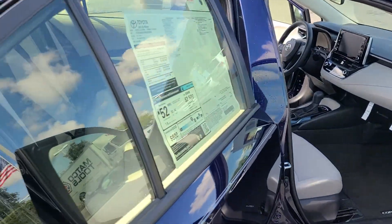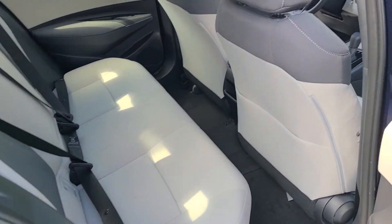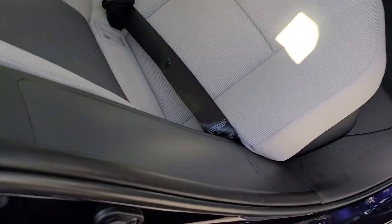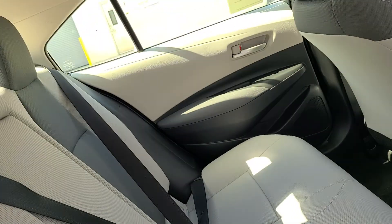Ten airbags: driver, passenger, driver knee, passenger seat cushion, side curtain, and one on each side in the rear.